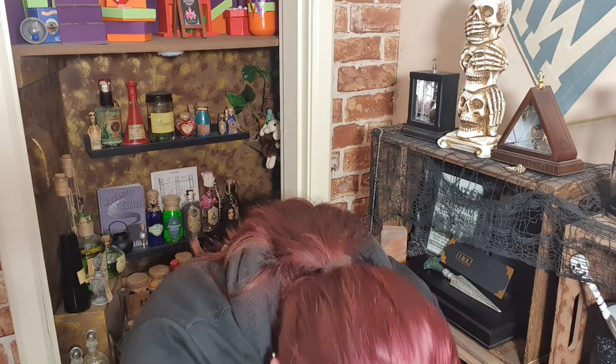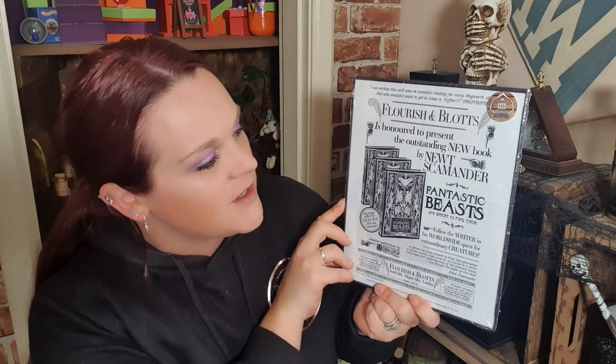Let me check what we've got left. There's also this — we have what looks to be a framed print. I do like that they come framed. Oh, this is cool: 'Flourish and Blotts is honoured to present the outstanding new book by Newt Scamander — Fantastic Beasts and Where to Find Them.' I really like that because I can hang it up and it's like I've picked up an advertisement out of the shop — off the set, and I'm displaying it. I'm a sucker for prints and artwork.